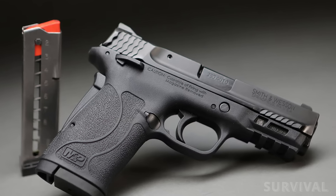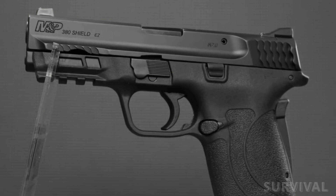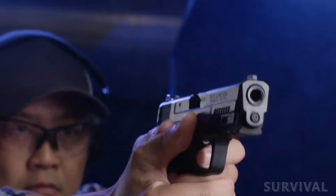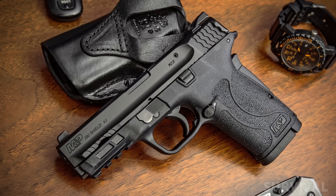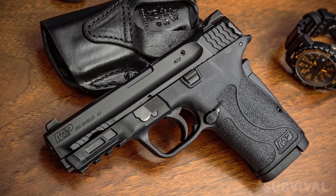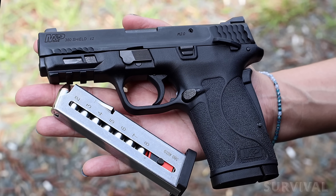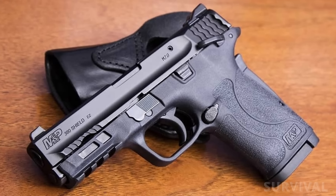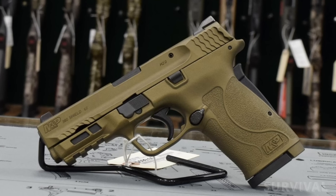It's light, easy to handle, and holds 8+1 rounds. What makes this gun stand out is how easy it is to shoot — from racking the slide to pulling the trigger, everything feels smooth and beginner-friendly. The sights are high, made of metal, and familiar to anyone used to the three-dot system. Smith & Wesson got grip texturing right on the M&P line, and it's great for smaller hands thanks to its thin grip. They offer two versions: one with a thumb safety and one without, but both have a grip safety.